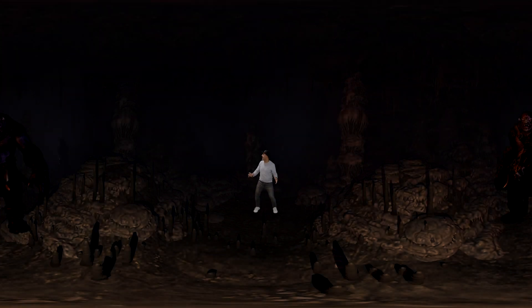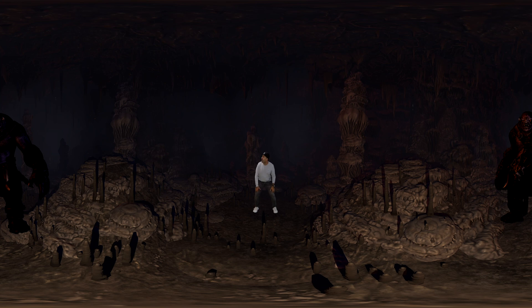Hey, welcome to Abacus Brands. We make really cool toys that can teleport you anywhere, like this creepy cave we're in. You don't want to look behind you right now. Let's go, let's go.